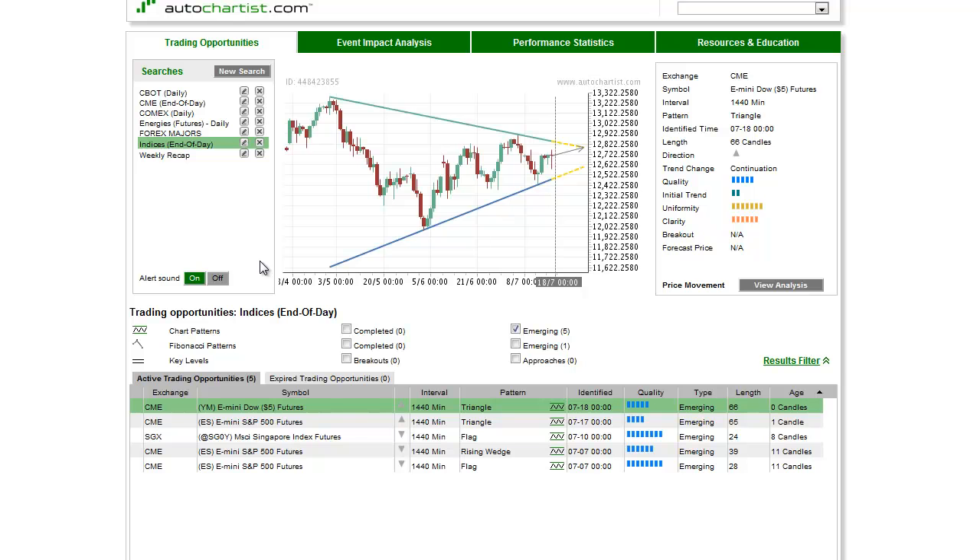This is James Hyerczyk with today's AutoChartist Stock Index to Watch for Wednesday, July 18, 2012.